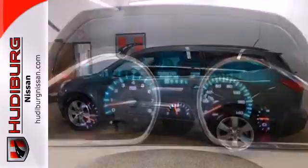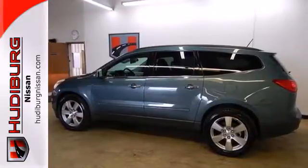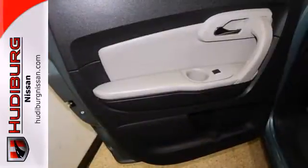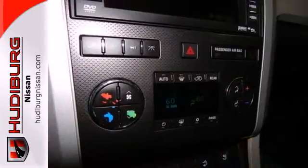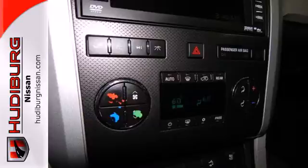Add to that OnStar Emergency SOS, a multi-speaker stereo sound system with a CD player and MP3 decoder, dual-zone air conditioning, and 116 cubic feet of maximum cargo space.